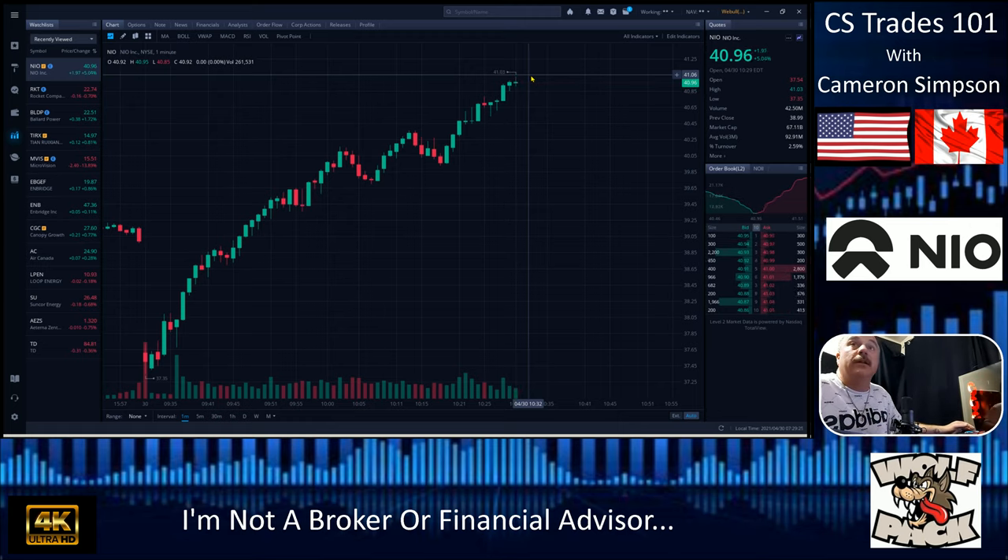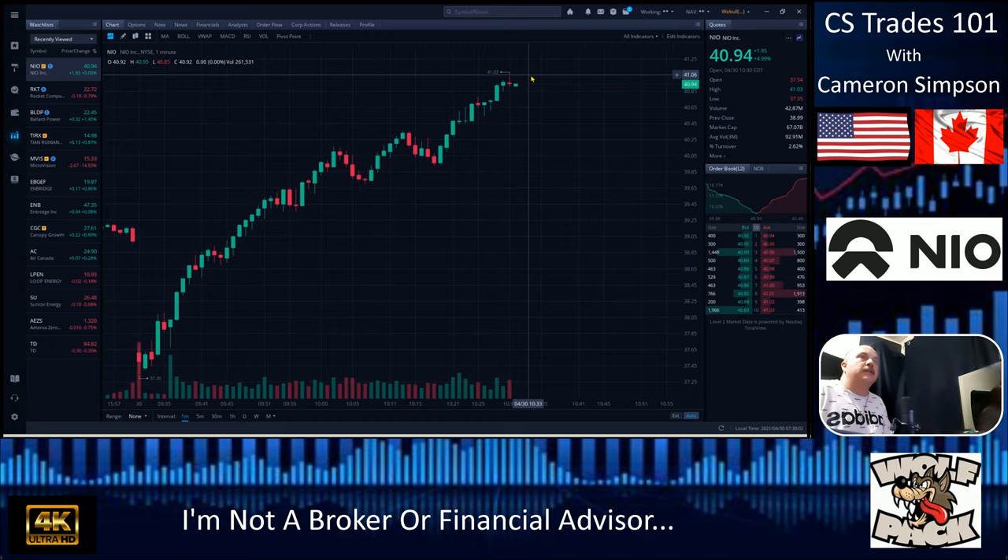I'm definitely going to be buying some of this. I like this way better than Tesla personally. The Q1 report on NIO was really good — that's why I did a little due diligence and dug in. We busted again and we're holding over. A little bit of sideways action, which is totally fine. We didn't quite break through that line of resistance — we're bouncing on it right now.